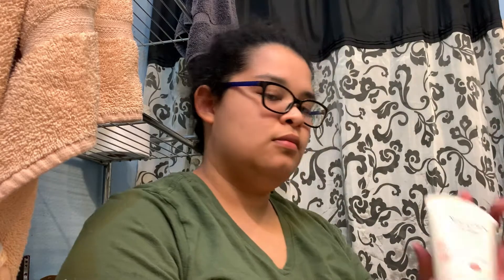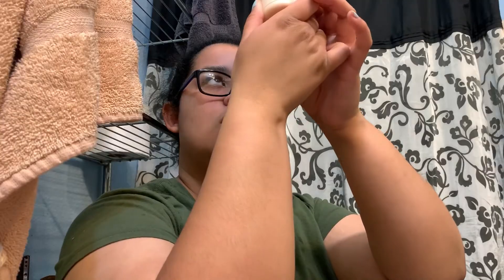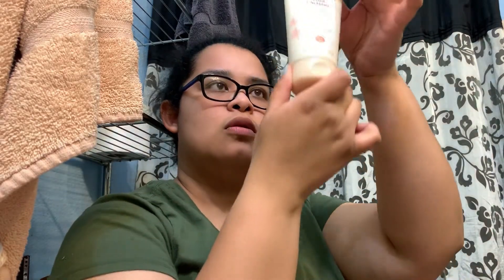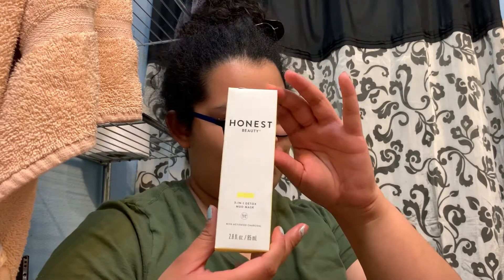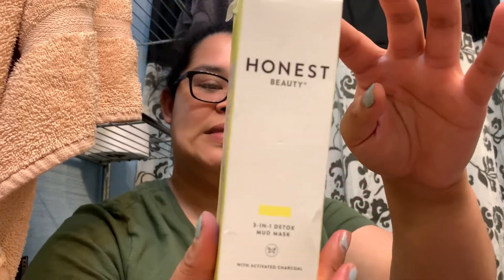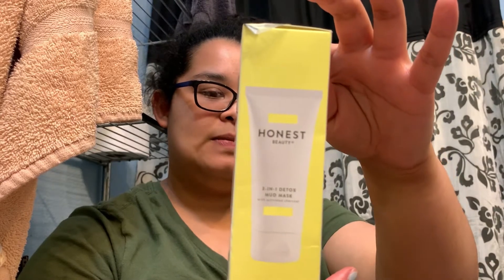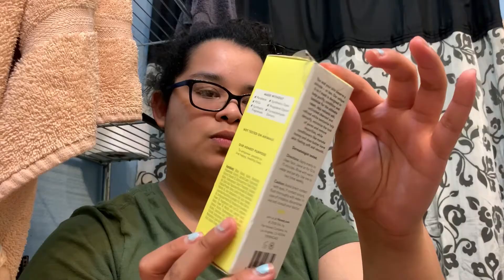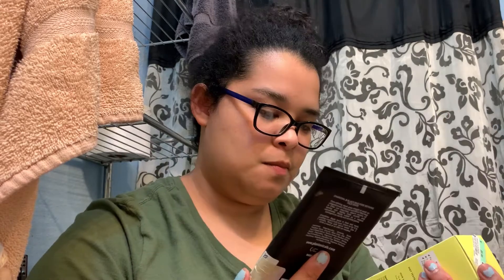I'm almost done with my cleanser in the shower, so I got another one from Aveeno. Then I got another Honest Beauty product — the mud mask. I thought to use it as a comparison or duo with the other mud mask I have and go from there.